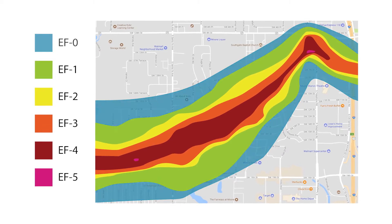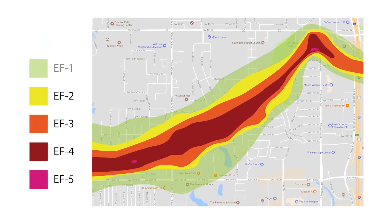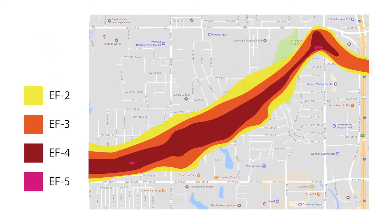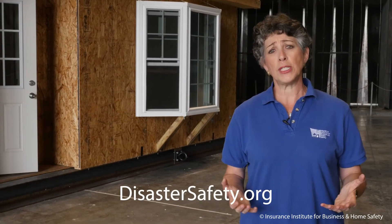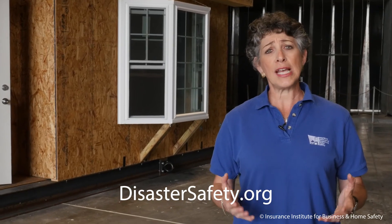What we're trying to do is reduce the damage path, reduce the insurance damages, and it will eventually save lives. Resilience is possible. It is affordable. For more information about resilient construction, go to disastersafety.org.